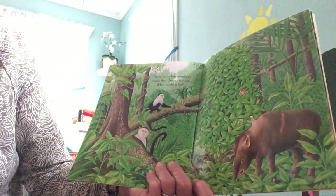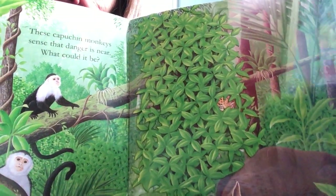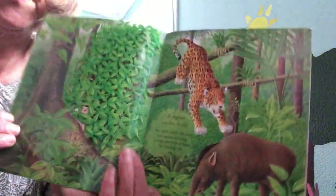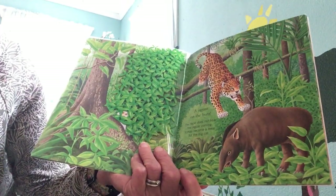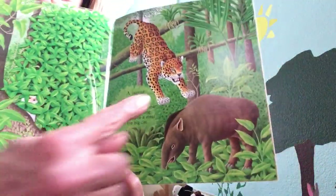These capuchin monkeys sense that danger is nearby. What could it be? Do you see anything hiding in the trees? Look closely. It's a jaguar on the hunt! The tapir does not hear the jaguar coming, and it may become a meal for this big cat. This animal is called a tapir.